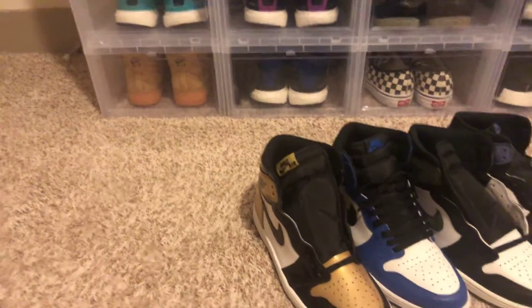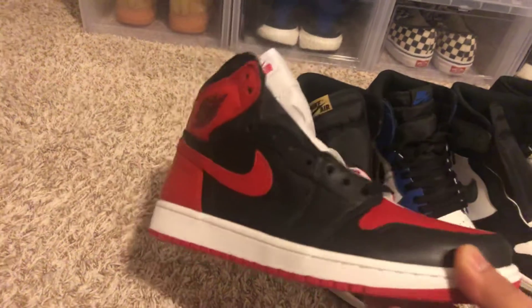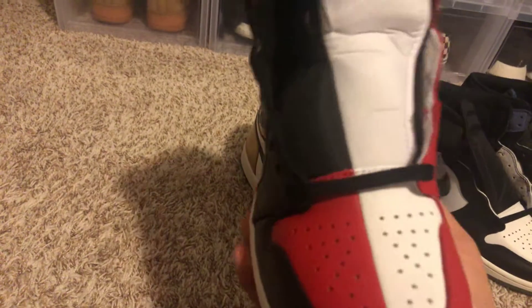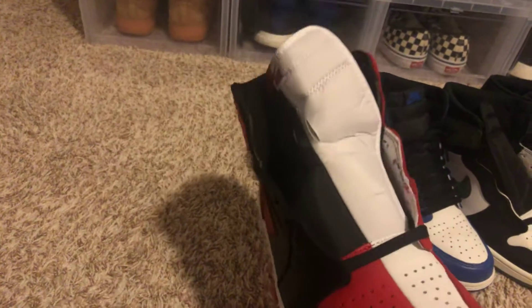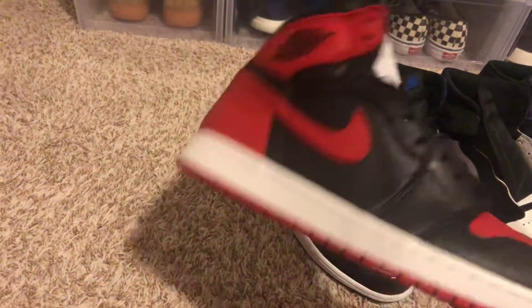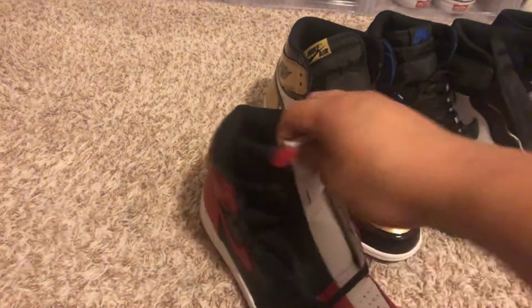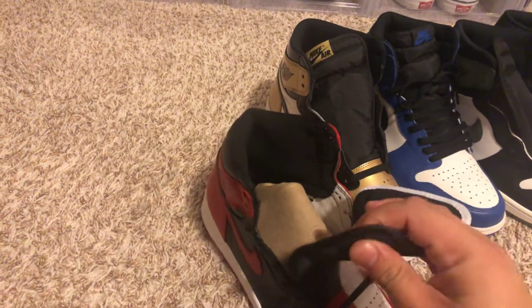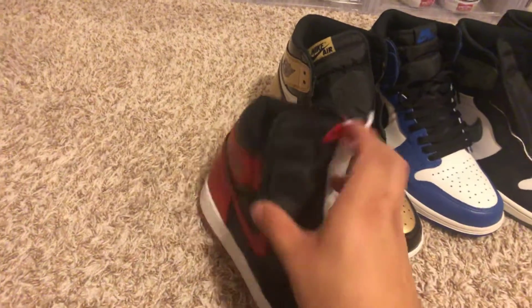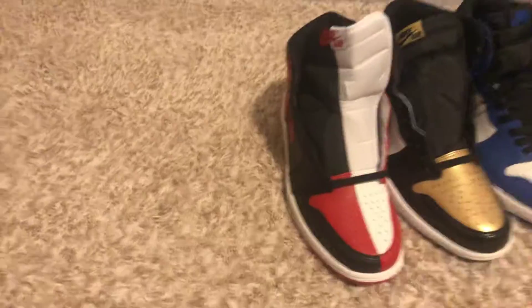My number 6 — there it is. Homage to Home. Got the Bred on one side, got the Chicagos on the other side. Really clean. I like how they mashed up two colorways — classic OG colorways — and made it into one. I think it's the first one they did this way, where they basically cut the shoe in half. The only thing I don't like is the tongue — pretty flimsy and pretty long. But this is my number 6 on the countdown of my top 10 2018 pickups.